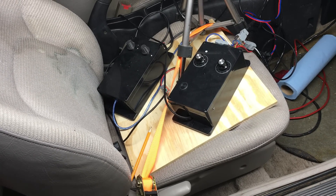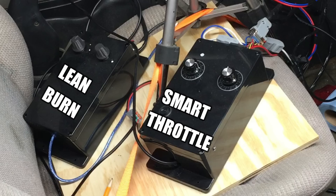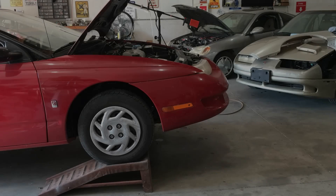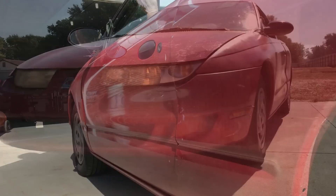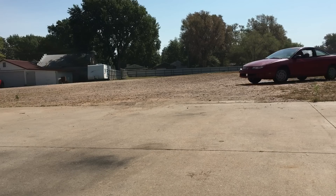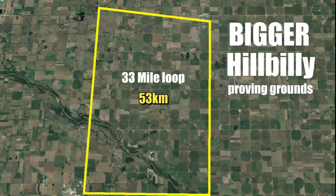Here are the two experiments sitting on the passenger seat, only a few inches away from each other but completely independent — neither device knows the other one exists. Best of all, the PCM in the car has no clue that it's being lied to all the time. We'll put this collection of experiments to the test and see how far we can boost the fuel economy. For the fuel economy run, we're going to lap the 33-mile loop six times, taking about three hours to complete.